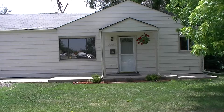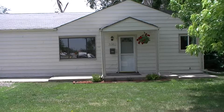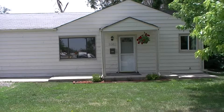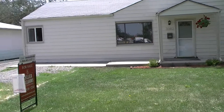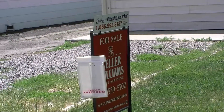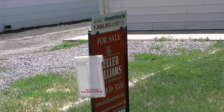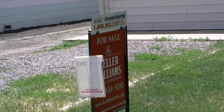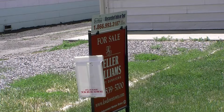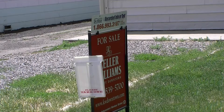That concludes our tour of 3382 West Kentucky Avenue — the remodeled three bedroom, one bath, under $130,000 and another team exclusive listing. Feel free to give us a call or visit us at www.ColoradoHouseStore.com. We'd love to hear from you about buying a home, selling a home, or investment properties. Thank you very much and have a good one.